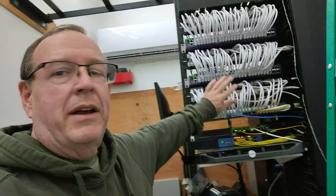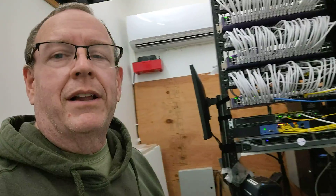Good afternoon everybody. This is your scruffy friendly neighborhood network admin coming to you from one of my remote clinics. This is the lovely wiring closet we have out here in one of our smaller clinics. I've got my favorite wiring here that I like to do.